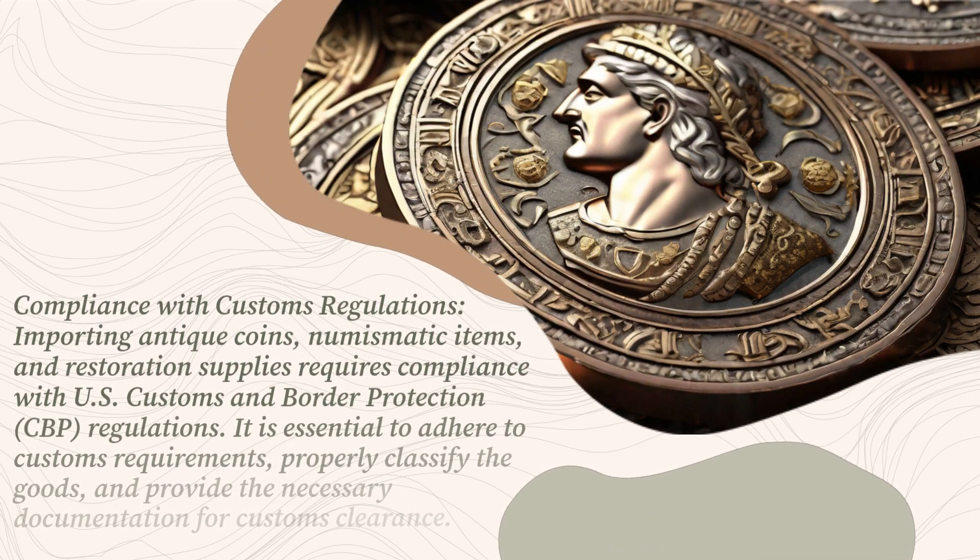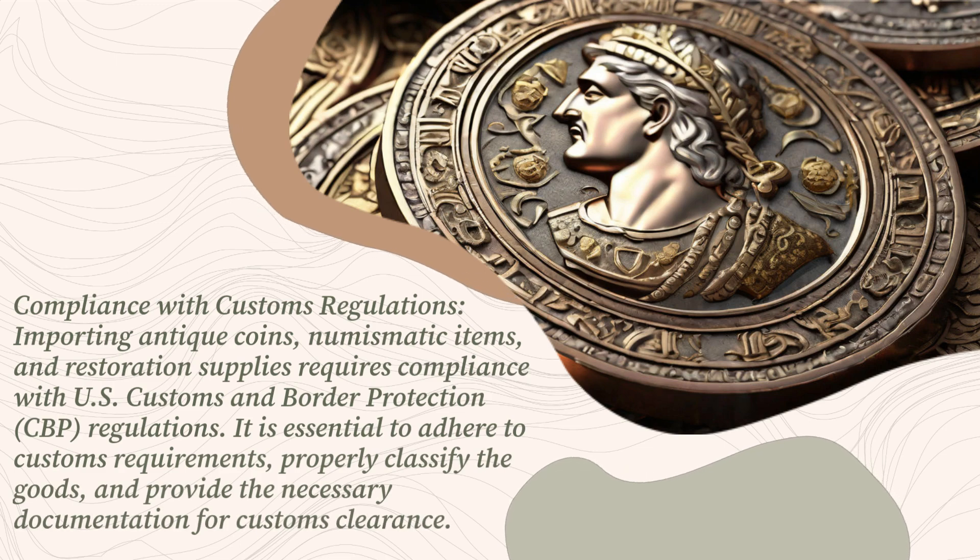Importing antique coins, numismatic items, and restoration supplies requires compliance with U.S. Customs and Border Protection regulations. It is essential to adhere to customs requirements, properly classify the goods, and provide the necessary documentation for customs clearance.